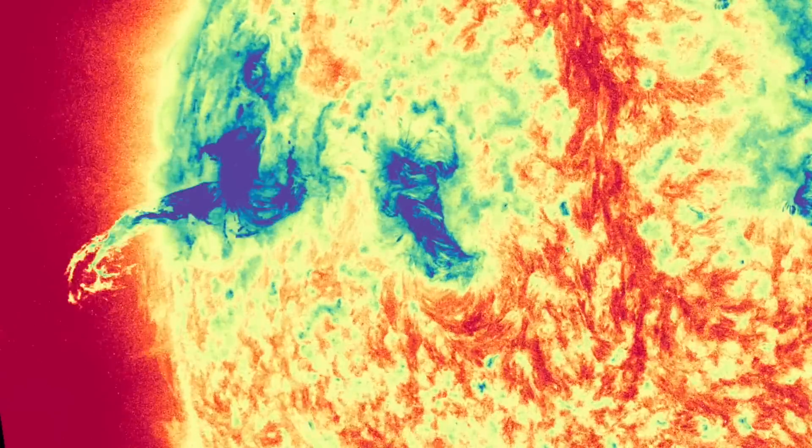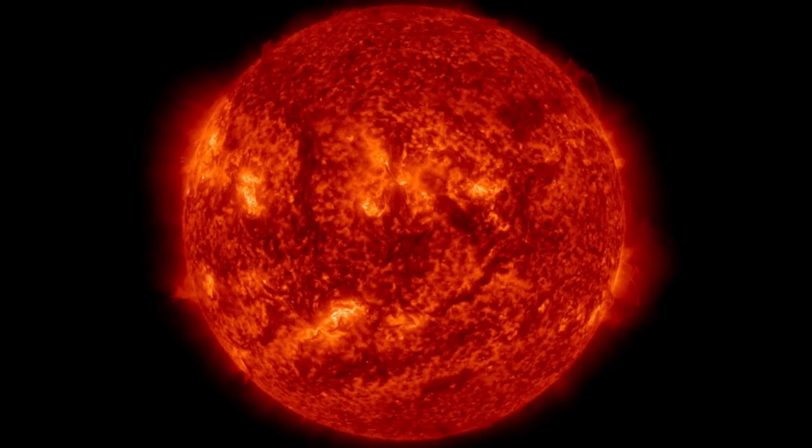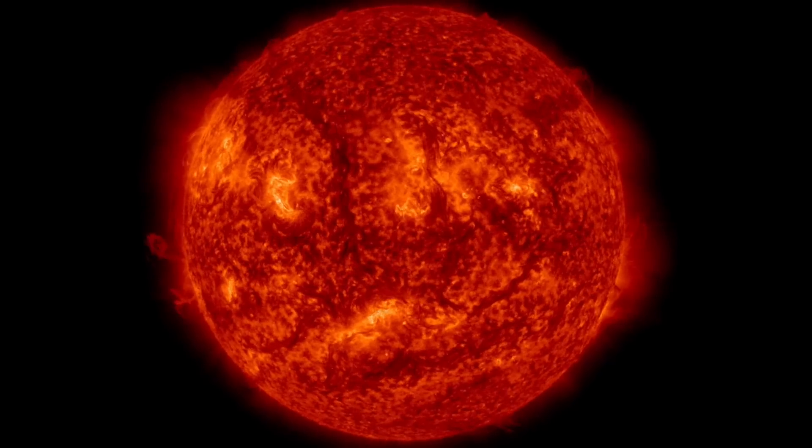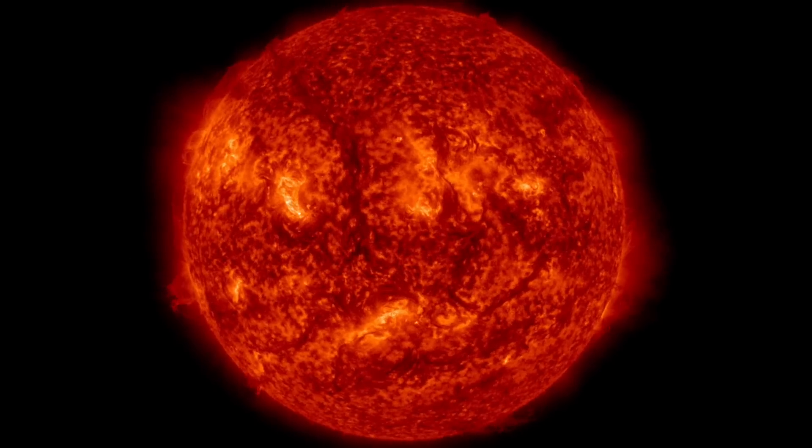The massive plasma filament is also turning through Earth-facing longitudes today, and it has remained very stable, which is good considering it's nearly a million kilometers long from end to curving end.